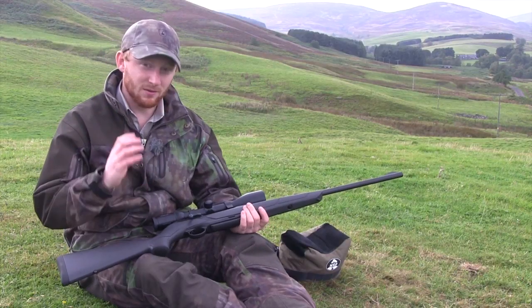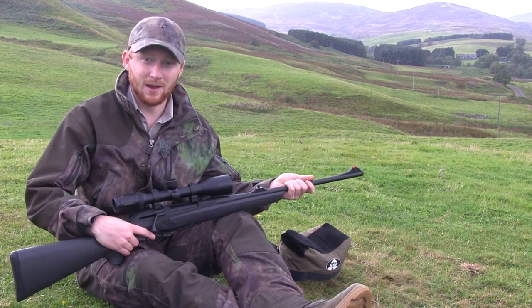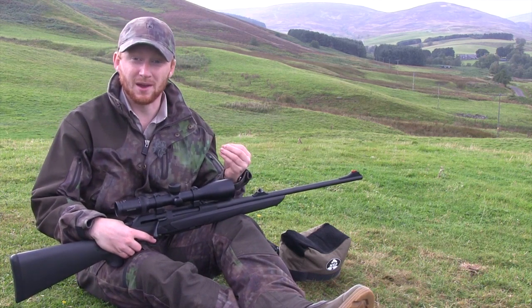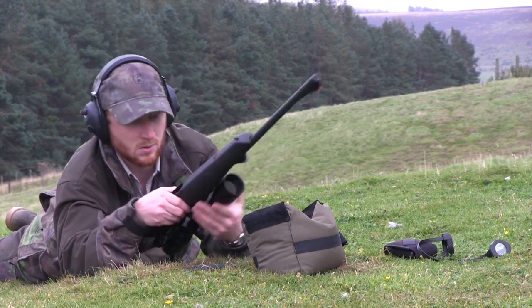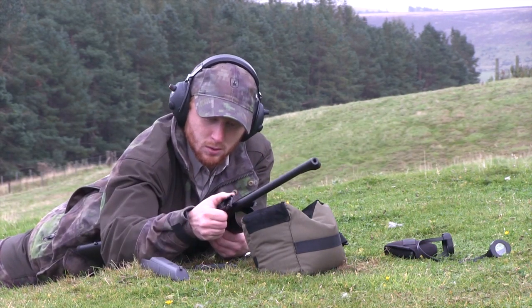One of the most important aspects of any rifle of this type is that when you take a barrel out and put it back, the zero should remain exactly the same. So before we get to the rest of the rifle, let's check and make sure that is the case with the Merkle.